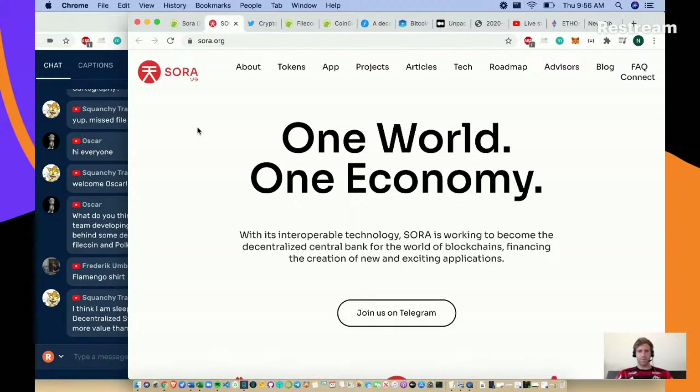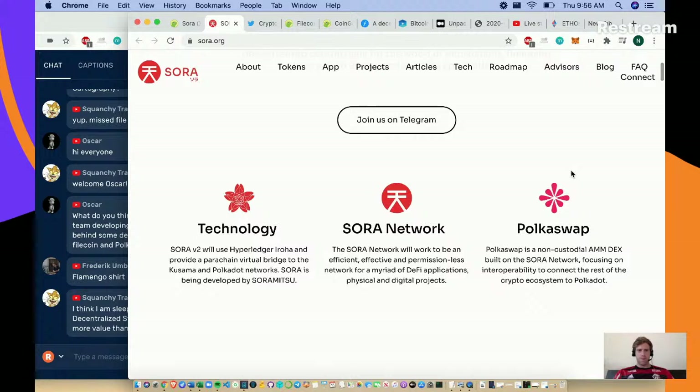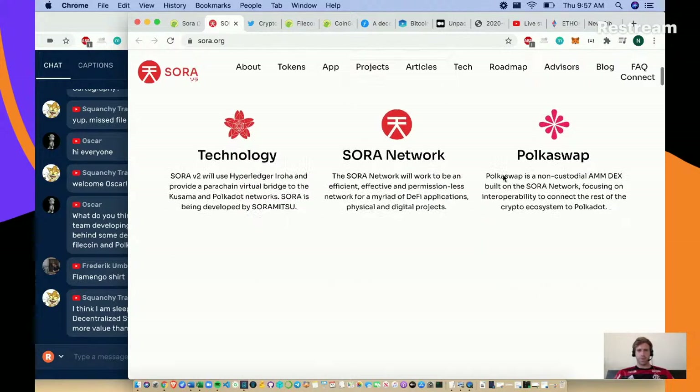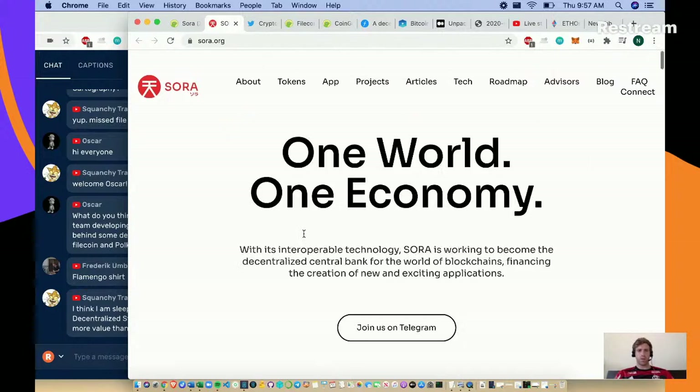Their tagline is 'one world, one economy with interoperable technology' - they want to become the central bank of the world of blockchains. There's Hyperledger, Polkaswap. They're providing a parachain virtual bridge to Kusama and Polka networks, so it looks like they're solving interoperability.